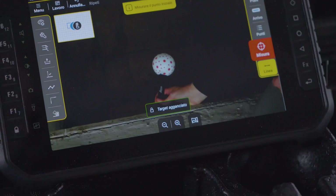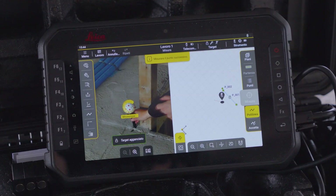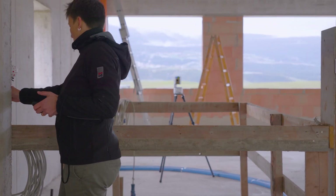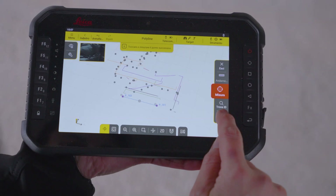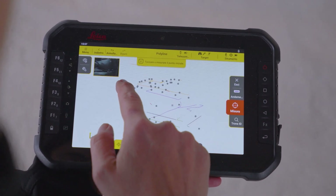For example, I recently surveyed a spiral staircase. With the VPEN I managed to measure a very large number of difficult points in very little time and deliver a survey to begin the design process. Neither the designer nor the architect on site thought I'd be able to get it done in such a short time.